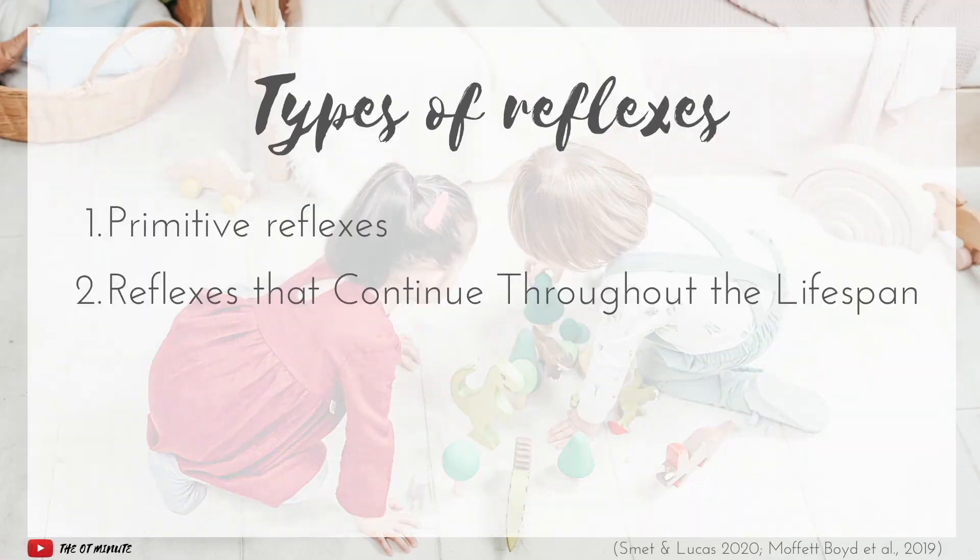The second broad category are reflexes that continue throughout life. These reflexes generally show up around the time of gestation or within the first couple of years of life, and then they stay with us because they serve specific functions that help keep us safe. For occupational therapy, reflexes are important because they can either support or inhibit participation in meaningful occupations — whether we're talking about a newborn learning to feed or an adult balancing on a ladder at work.